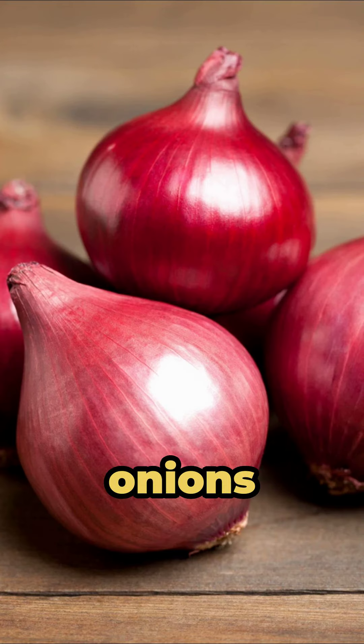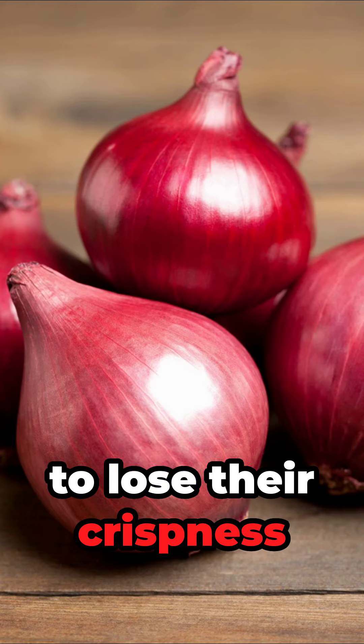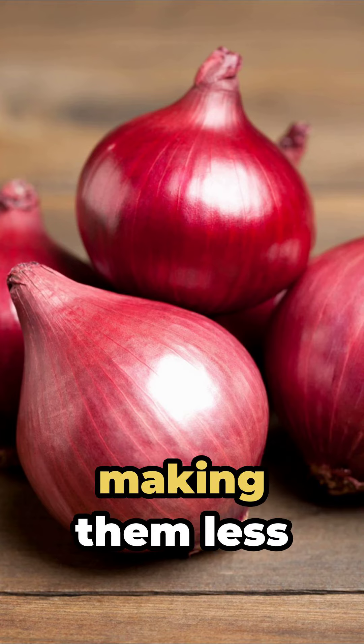Number 3: Onions. Cold storage of onions can cause them to lose their crispness and become moldy, making them less appealing.